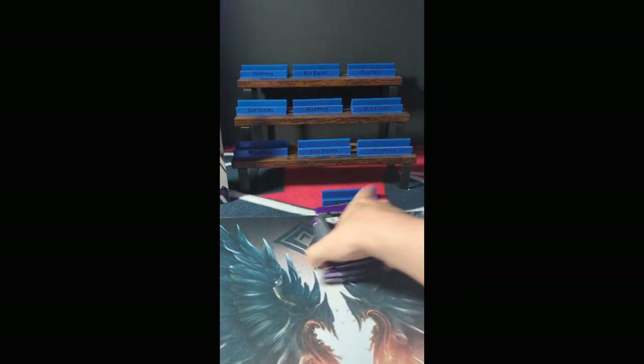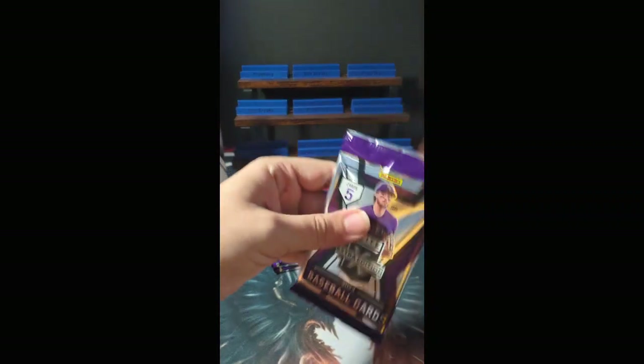You can definitely tell that you got 2 memorabilia cards right there. We're going to open the other 3 packs first, leave the mems for last. Let's go. Good luck everybody.